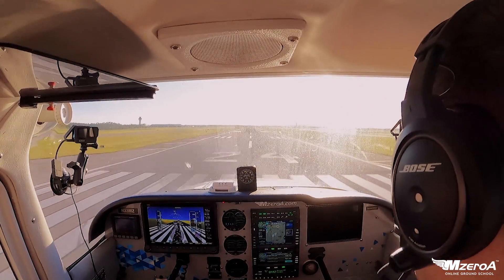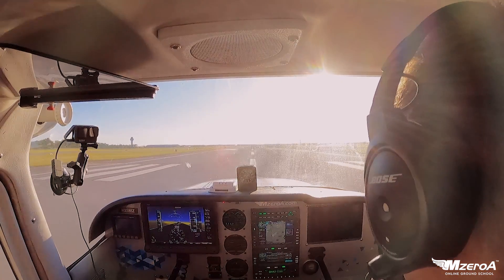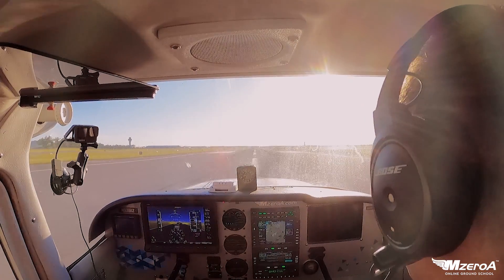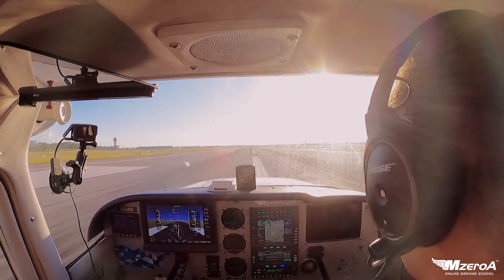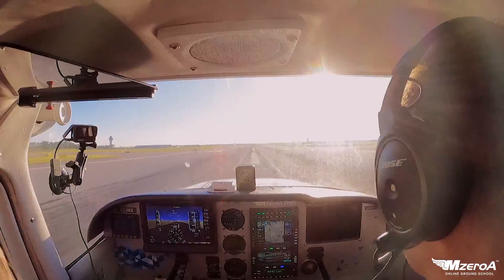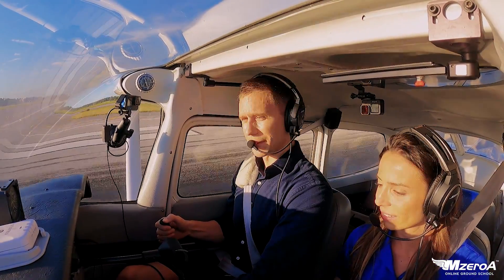I've got that natural reaction — I just want to not leave good runway behind me, even though there's a lot of it. Round it out here, even into the sun without sunglasses. Add that as an ACS item for a check ride — landing into the sun without sunglasses. Let it roll. Save your brakes.